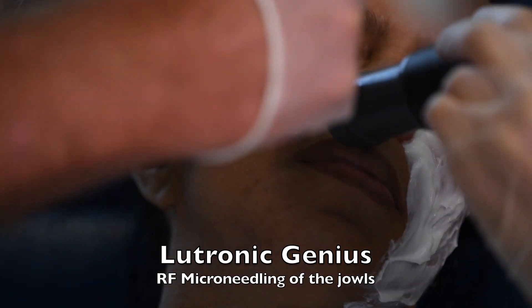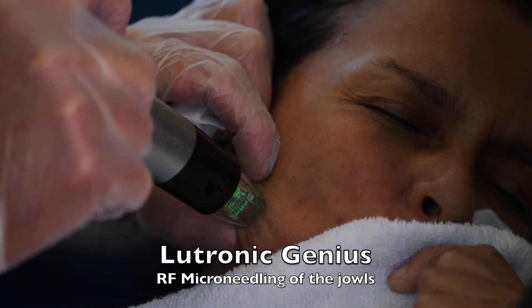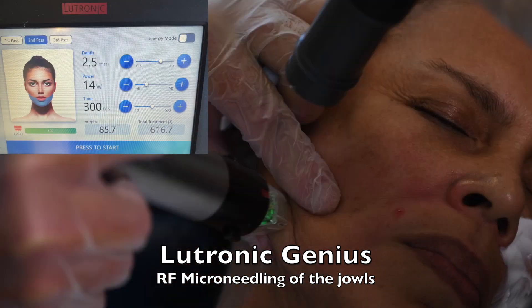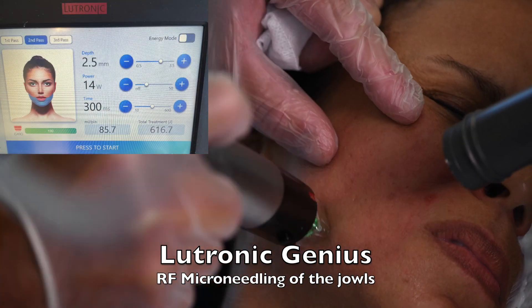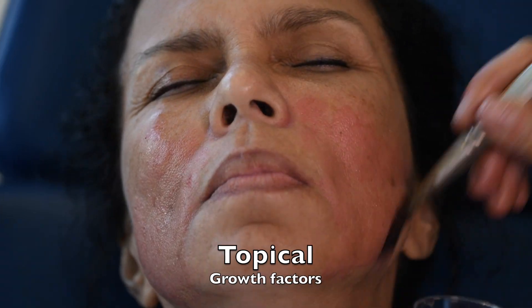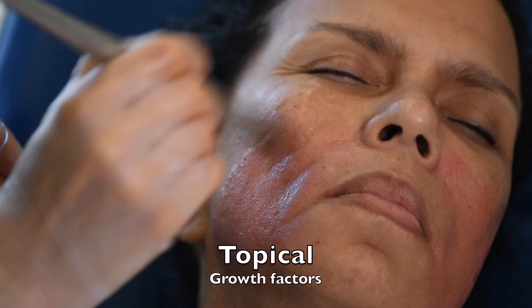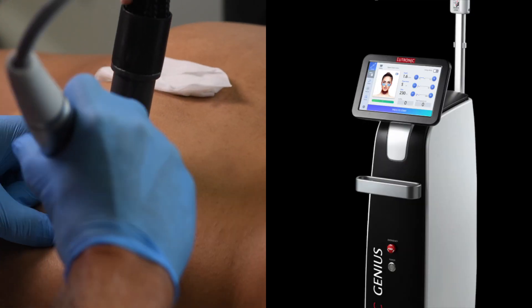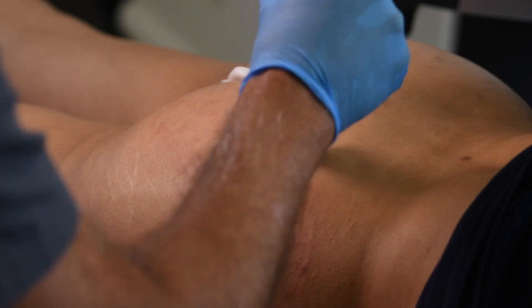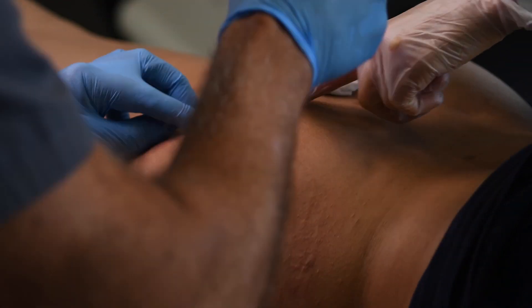Some people only want to lift the nasolabial folds and marionette folds, so we just do the jowls with RF microneedling. This is a lot quicker — it only takes about 15 minutes to do this area. As always, we do recommend the application of topical growth factors at the end of the procedure to enhance the tightening. You can also use this on any part of the body where you'd like to tighten the skin, and it also helps with stretch marks.